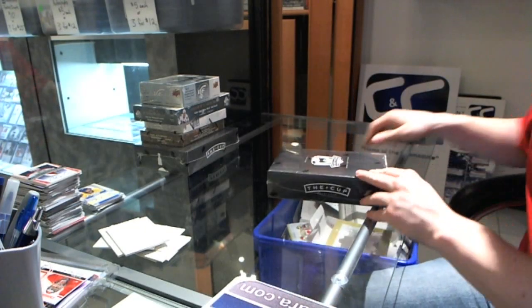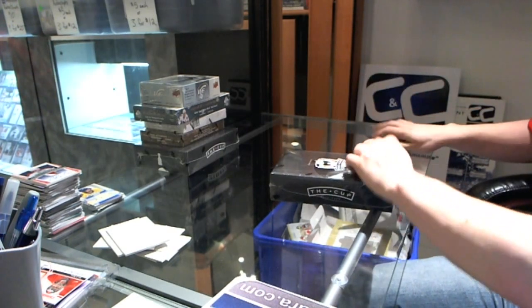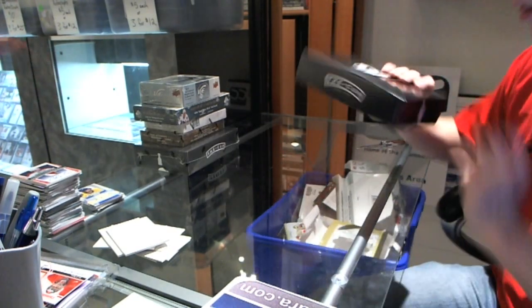Here we go, Ed, starting fresh, rocking up 09-10 Upper Deck The Cup.